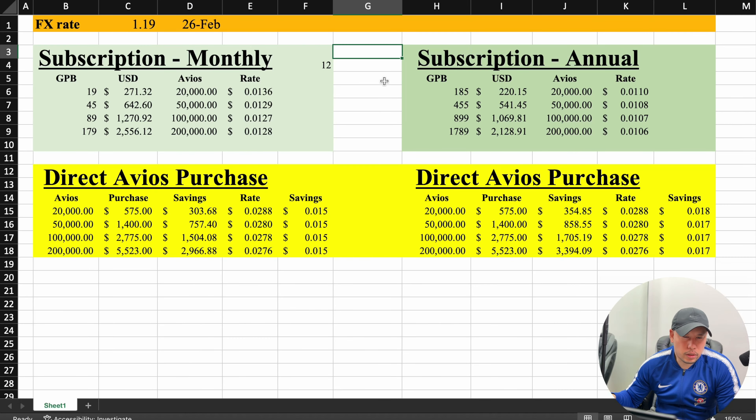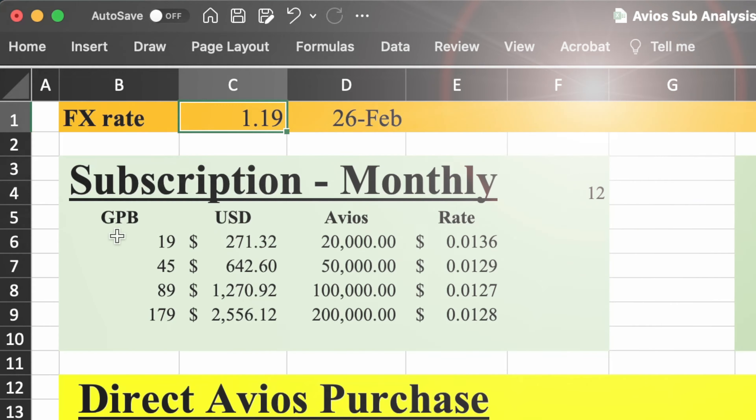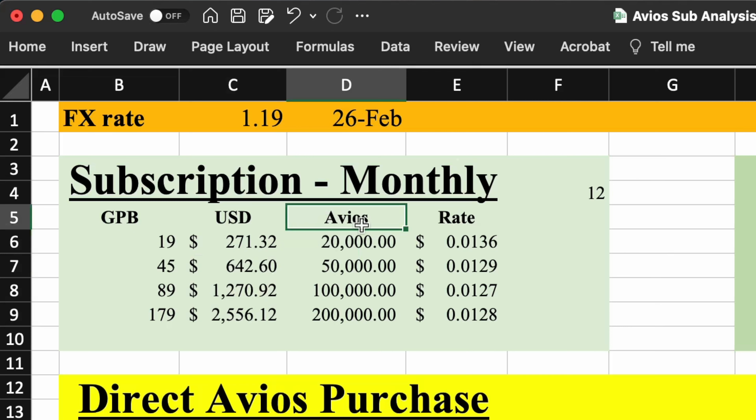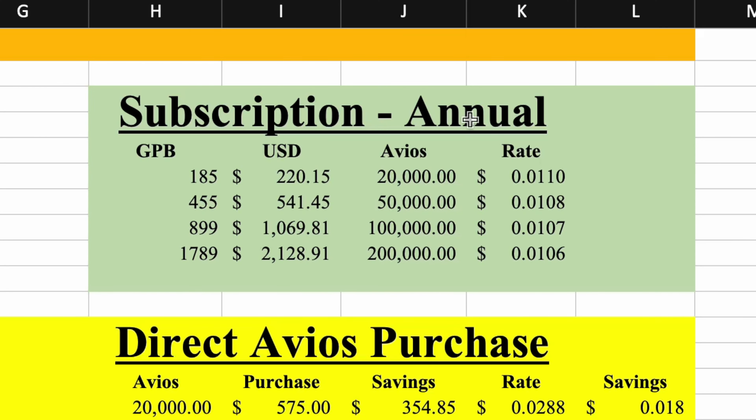I created a spreadsheet to break down the Avios cost per point as well as doing the foreign exchange conversion. The current exchange rate I used was 1.19, based on February 26. On the top left is the monthly rate times 12, converted to USD amounts, showing the different plans and how much each Avios costs per plan. On the right, you have the subscription annual, converted to USD, showing how many Avios are in the plan as well as the rate per Avios.